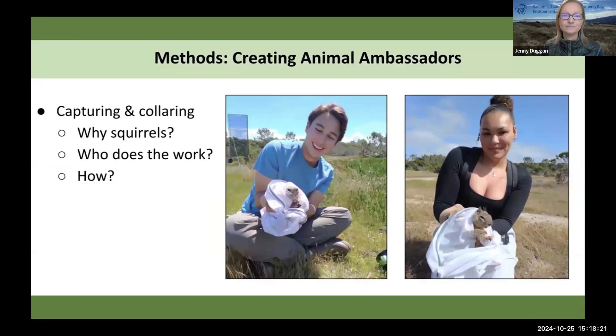Why are we creating animal ambassadors using squirrels? Squirrels are diurnal, really obvious, and pretty charismatic — people like them. They're found all over North America, on almost every college campus, so you can actually replicate this work. On my campus we have the California ground squirrel, which is actually considered a pest, and we have a recently invading eastern gray tree squirrel, so there's potential for some interesting interactions with a new invading species.